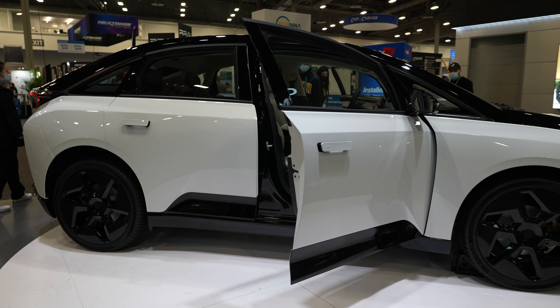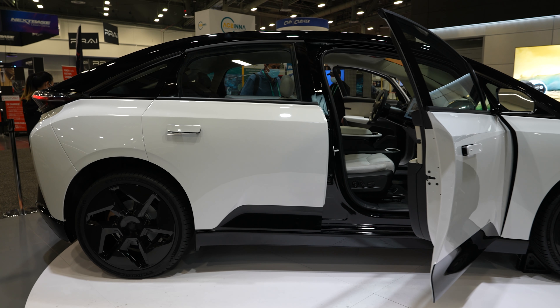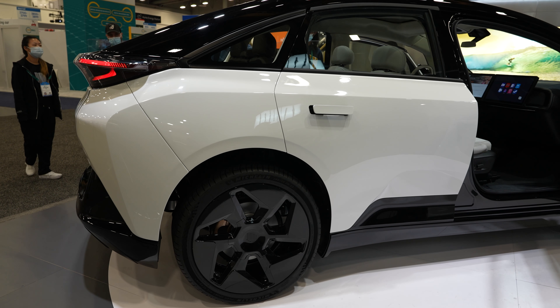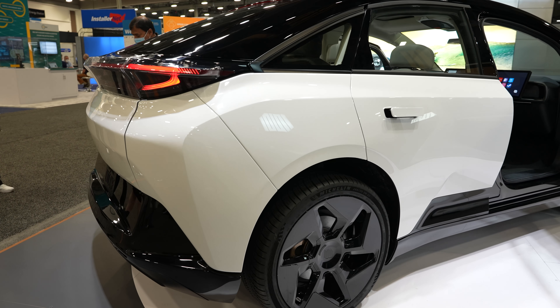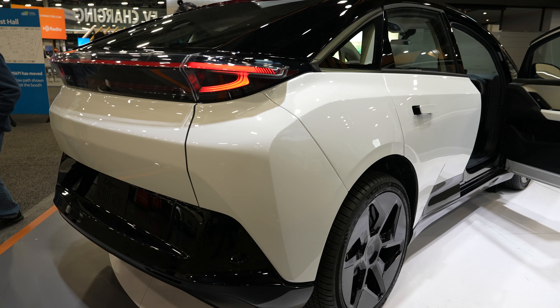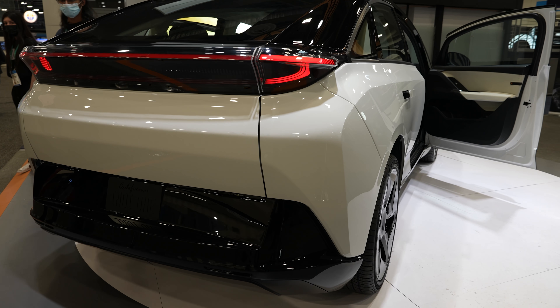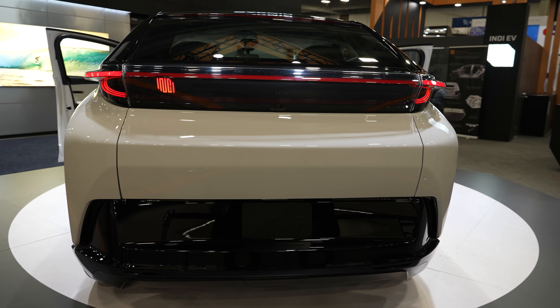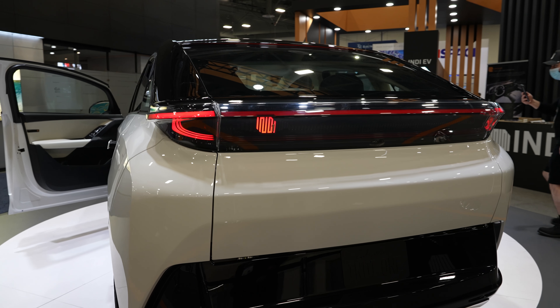Have they released any pricing for the car yet? Pricing on this car, MSRP is going to be $45,000. Seems like you get a lot for your money. We really wanted to keep the price accessible for young folks and families and make sure that no one was getting priced out of the vehicle.